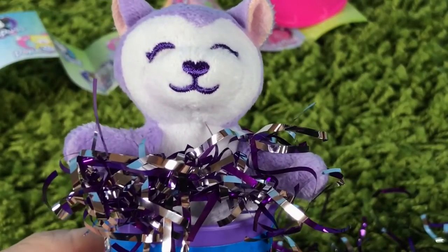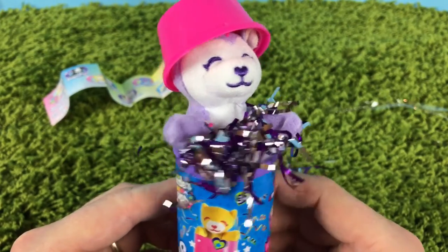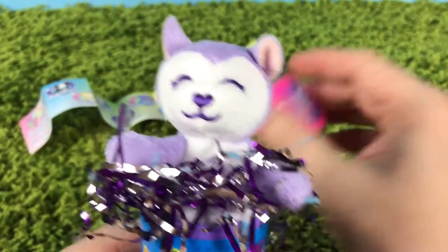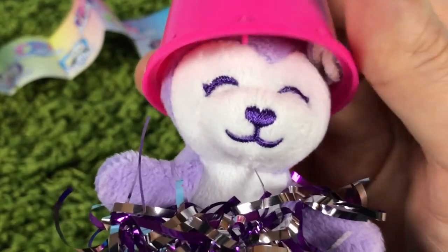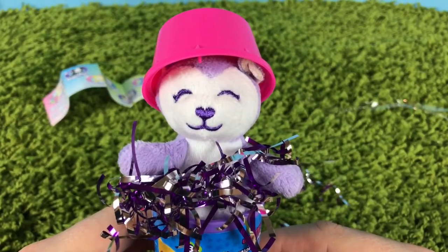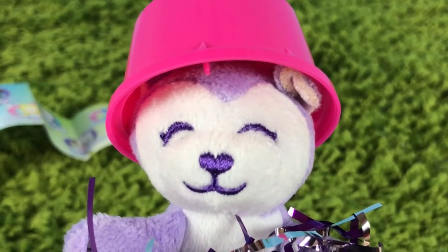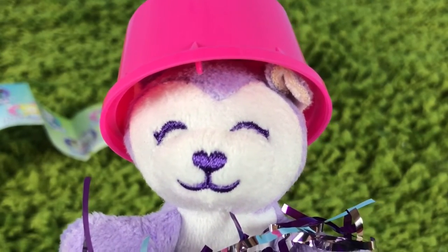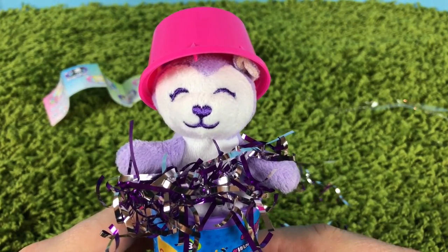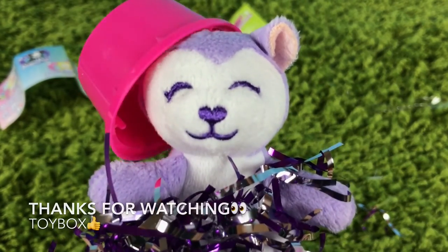Okay guys, there is our surprise pets Wonder Pops — Poppin Wolf is the one we got, and we're just so excited to have this one! Do you have this one? If you do, leave a comment below — we'd love to hear from you. Thank you for watching Toy Box videos, say bye bye Poppin Wolf! Thanks for watching and we'll see you next time.